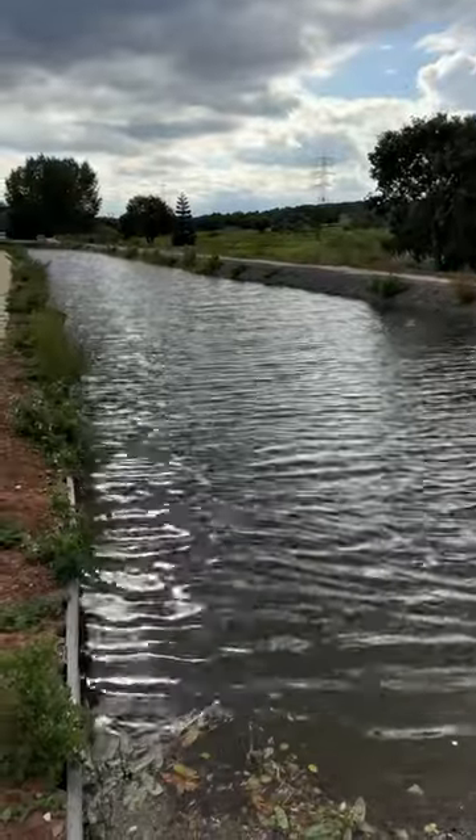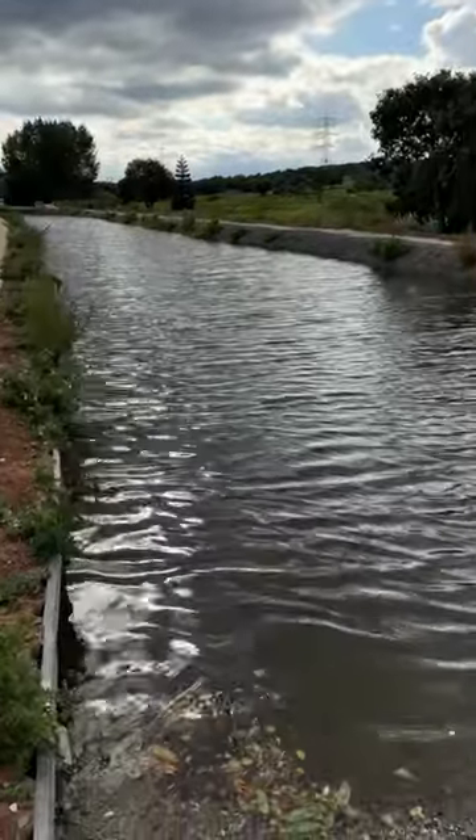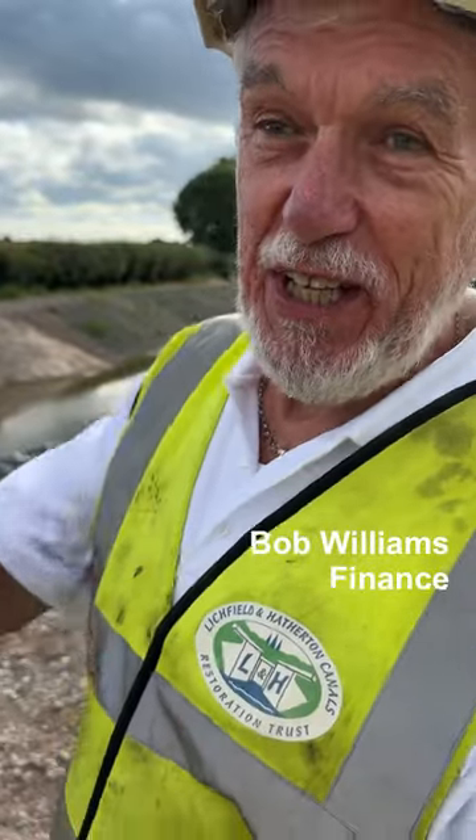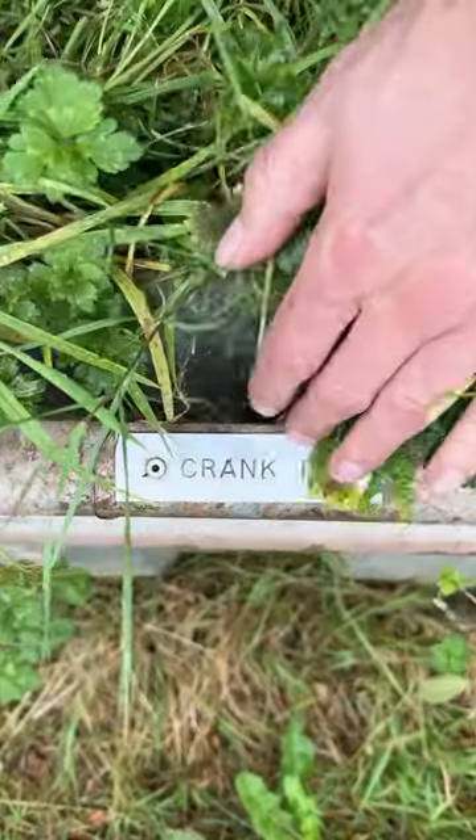This means a lot to me because I started my career with the canal trust in 1995, and it's now taken 28 years to bring it into water. I'm so pleased to see it. It will happen — and don't say not in my lifetime either, because it will be in our lifetimes.